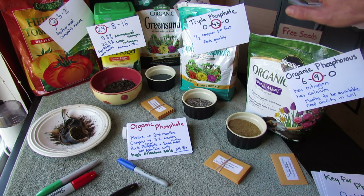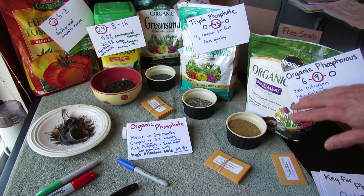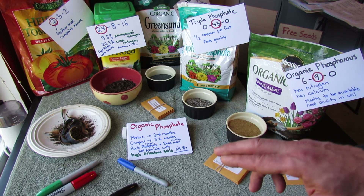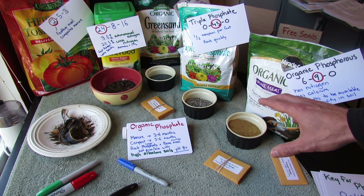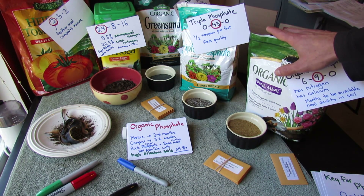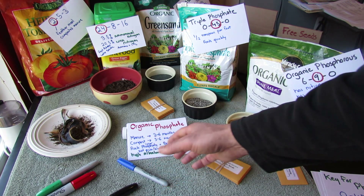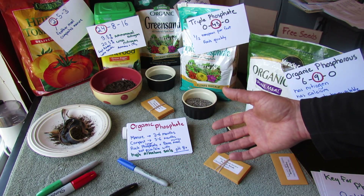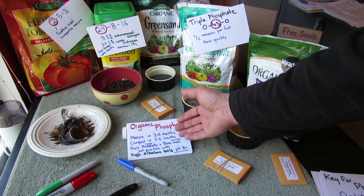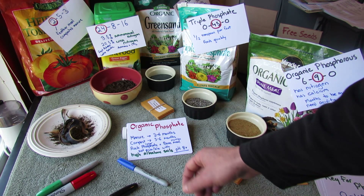Organic phosphate — take bone meal, for example. It's an organic product with 9% by weight of phosphorus that's going to be available. The second thing you need to know is when it's going to be available. A chemical product like triple phosphate is available really that week, while bone meal is available three to six months down the line. That's important. So if you're using manure or compost, it has phosphate in it, but that's going to be available to your plants three to six months down the line.